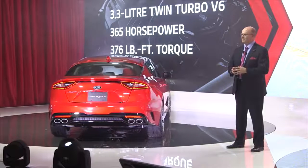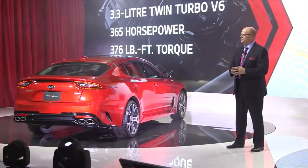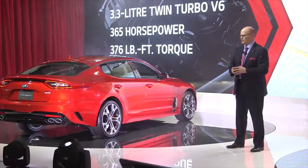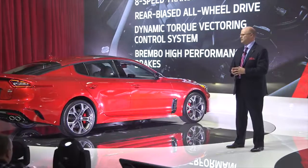And for those who want more, the Stinger will also come with an available twin-turbo 3.3-liter V6 that is anticipated to produce 365 horsepower with 376 foot-pounds of torque. With both engines backed by an eight-speed transmission, performance was clearly top of mind when this car was designed.